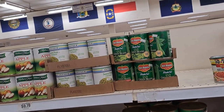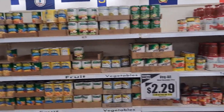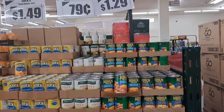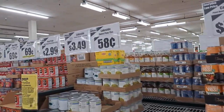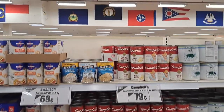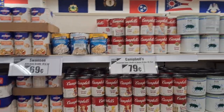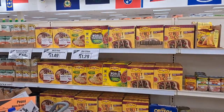Dollar, $1.09 — let's see. Sweet peas. Campbell's chicken noodle soup — 79 cents for a can, not bad at all. All the taco makings over here.